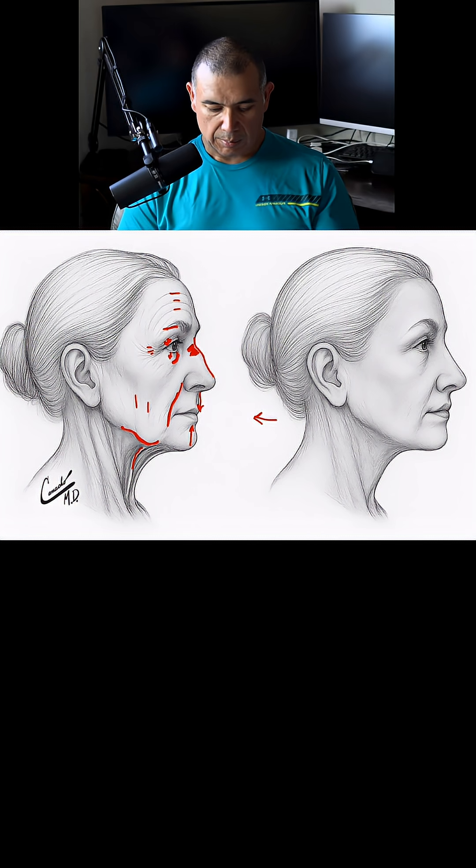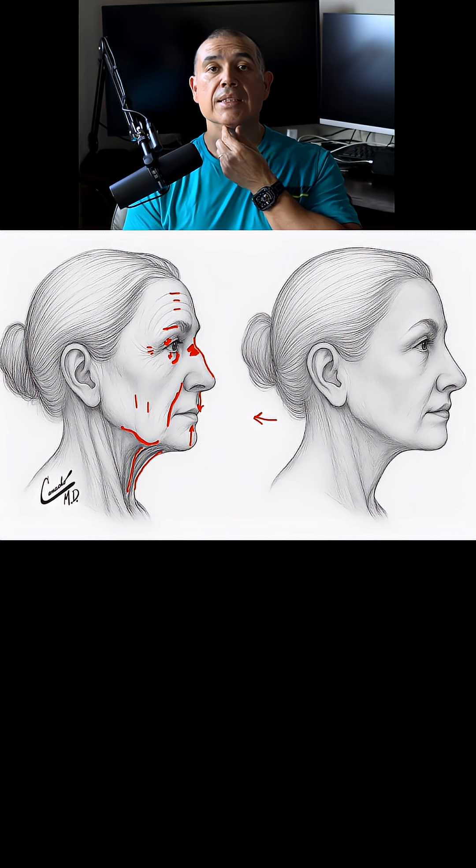In the neck, you can see some lines that are called platysmal bands. There is a muscle here on each side, and as we get older, the muscles start to separate, and you'll start to notice these lines that look like number 11s on the side.